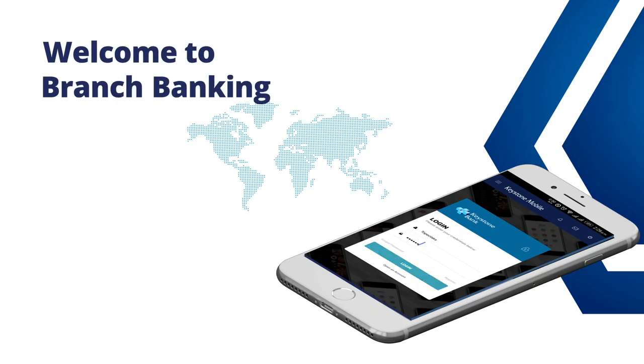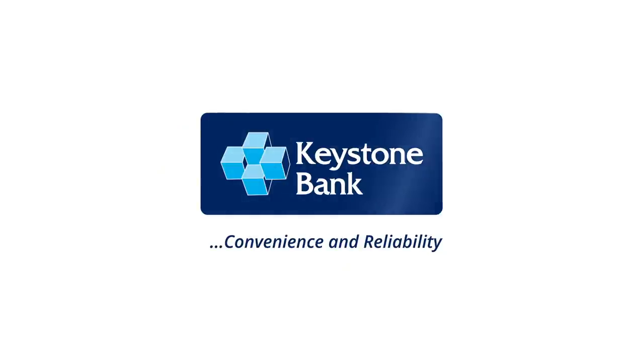Our app makes banking more accessible and more convenient. Welcome to Branchless Banking.